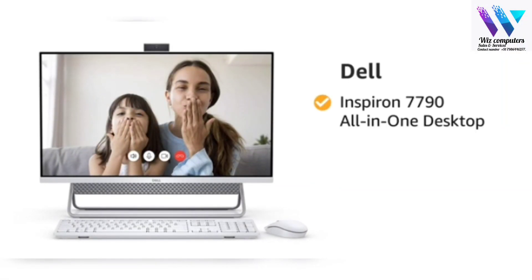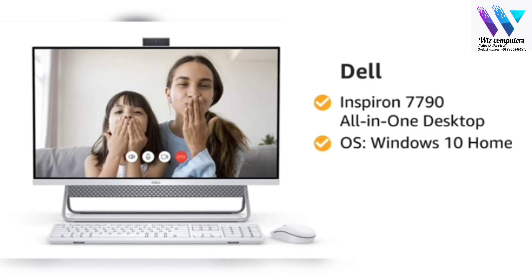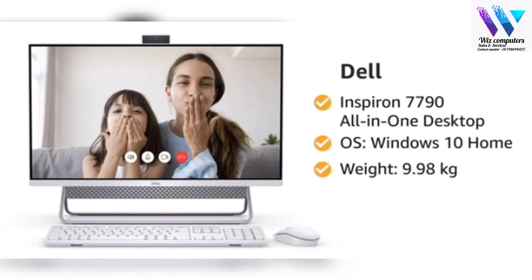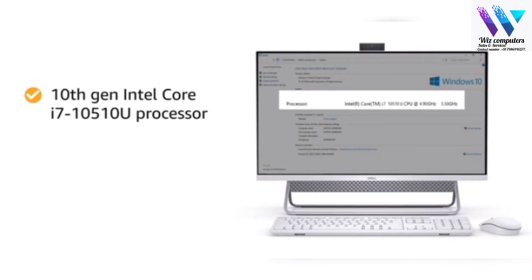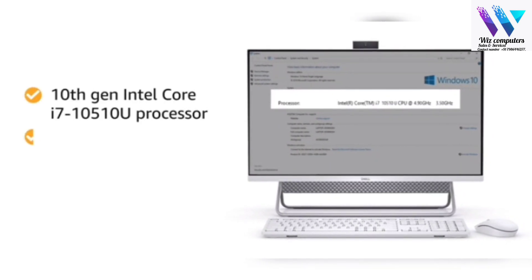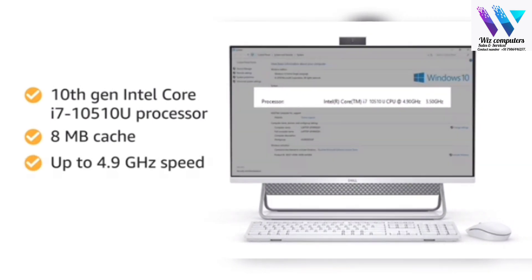Dell Inspiron 7790 All-in-One Desktop with Windows 10 Home operating system, which weighs 9.98 kg. This desktop is powered by a 10th generation Intel Core i7 processor with 8 MB cache and up to 4.9 GHz speed.